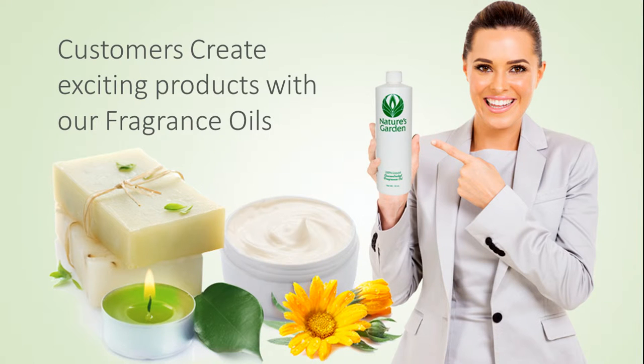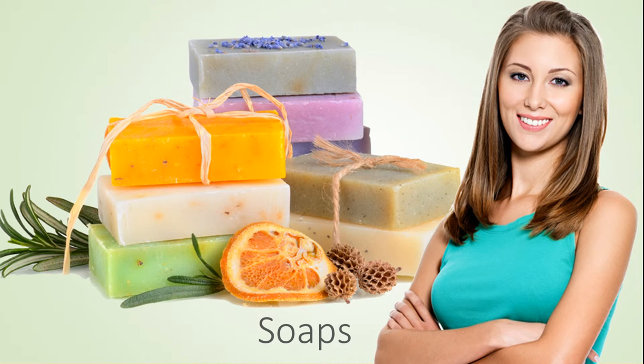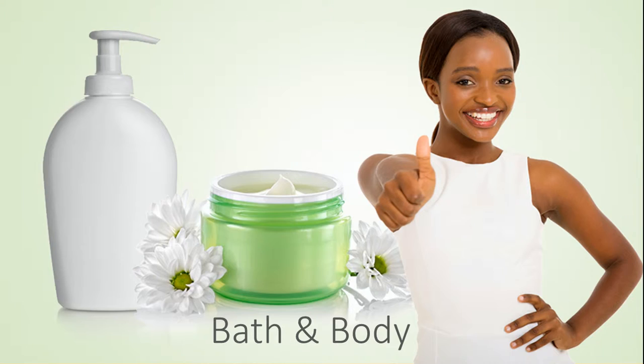Our customers create wonderful products with this fragrance, including amazing decorative candles, unbelievable handmade soaps, moisturizing bath and body products, and room scents.